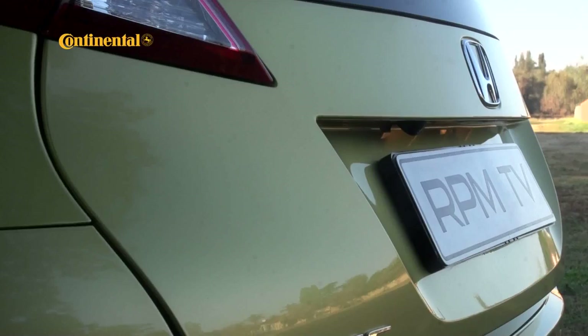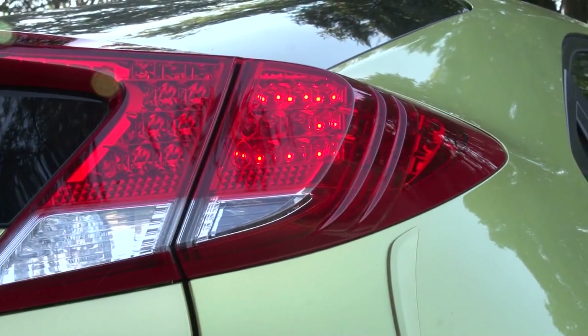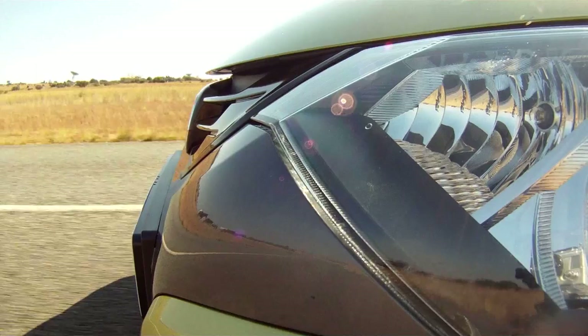The rear view is somewhat more controversial. A massive taillight cluster stretches across the entire width of the car and protrudes significantly on either side. It's certainly a distinctive feature, but one that draws mixed comments. The entire taillight assembly acts as a rear wing.